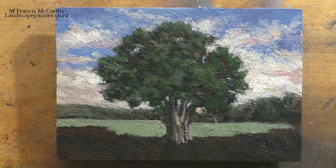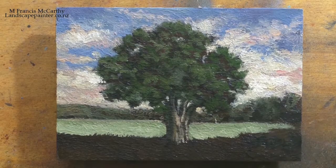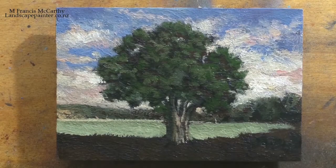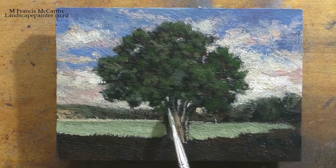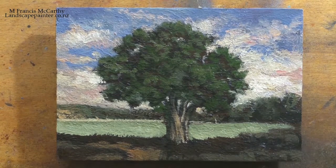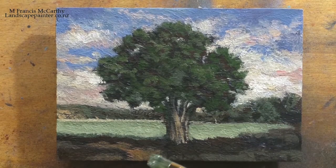I will be getting this up on the site — it will be for sale in my store. My site is landscapepainter.co.nz. I've been seeing some good activity there lately, so I've got to thank you guys for visiting the store and buying stuff. It's fairly gratifying.